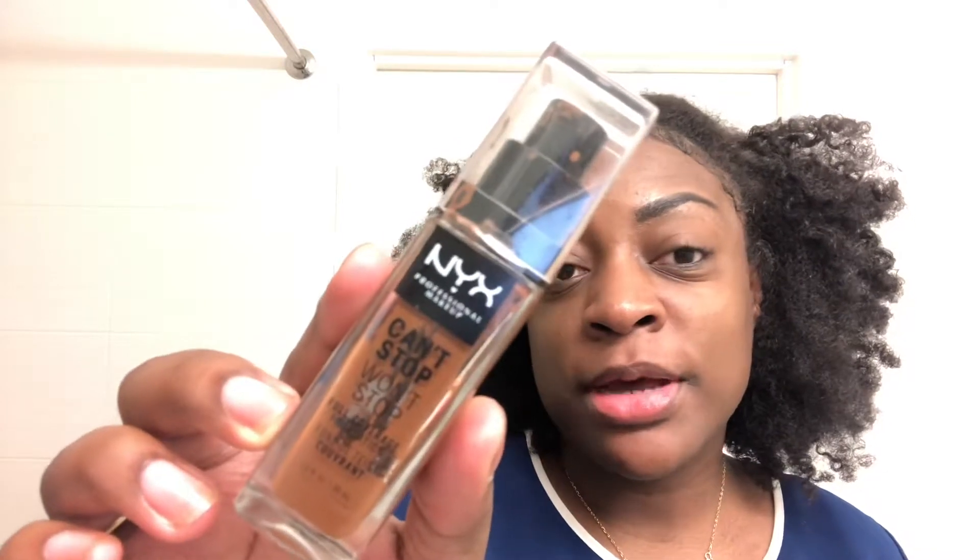I put my moisturizer and primer on already. The foundation I'm using is the NYX Can't Stop Won't Stop in the color Walnut. This stuff is so good — it's a matte, full-coverage formula and it lasts a pretty long time, up to 24 hours. I've been using it for over three months now. I just put it on the back of my hand and start applying with my finger.